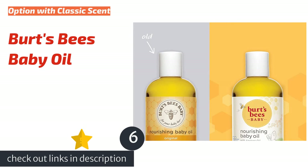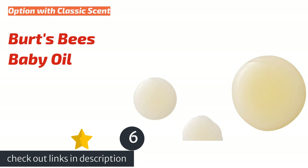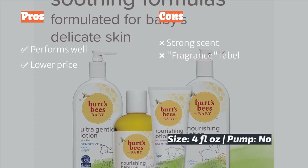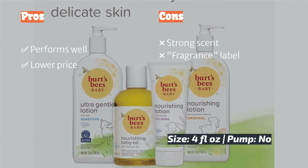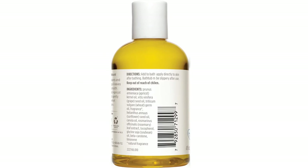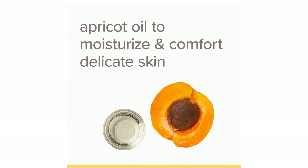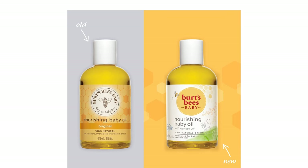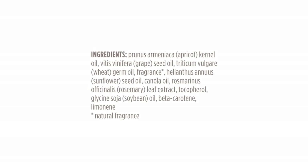The next product in our list is Burt's Bees Baby Oil. Featuring Burt's Bees classic scent, the Burt's Bees Baby Oil performs well, leaving skin moisturized and silky. The formula contains apricot, grape, wheat germ, sunflower, and soybean oil, among other ingredients. The manufacturer claims it doesn't contain phthalates, parabens, petrolatum, or SLS. Some users believe the Burt's Bees aroma is lovely, and although we think it smells nice too, it is strong, and we prefer products with less scent for baby.